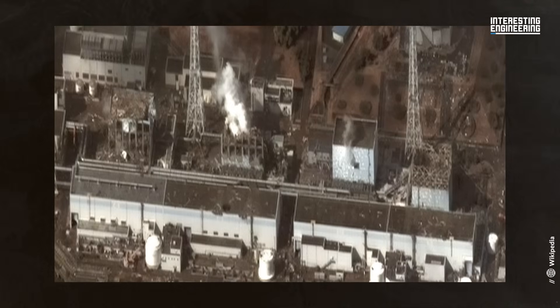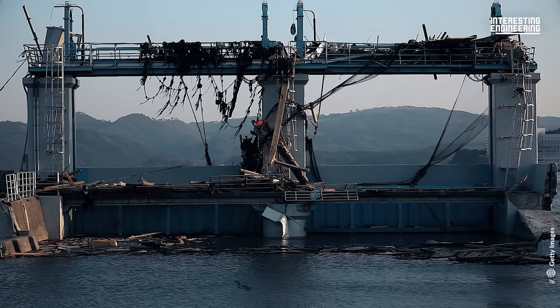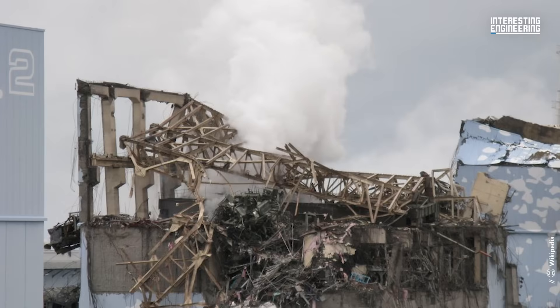And most recently at Fukushima in Japan in 2011, a tsunami damaged the reactor and the loss of electrical power led to overheating, which caused a partial meltdown and the release of radioactive gases.